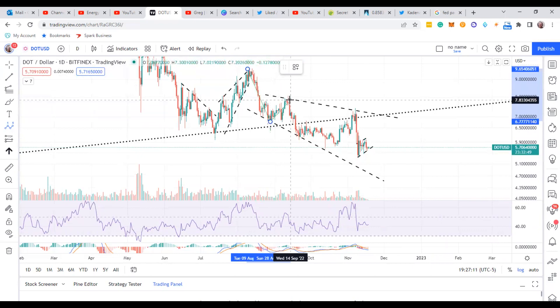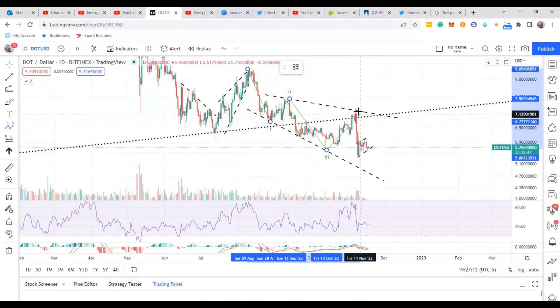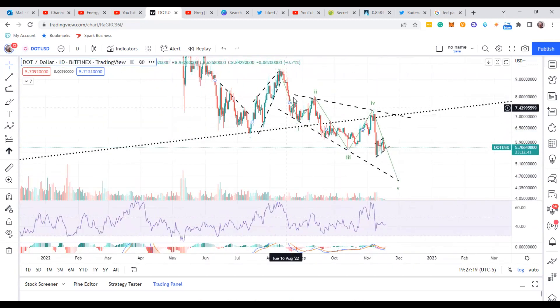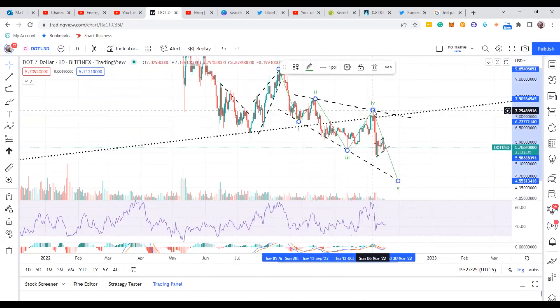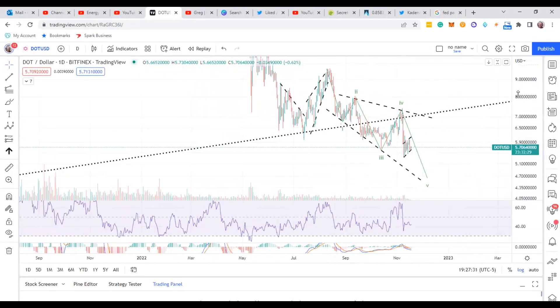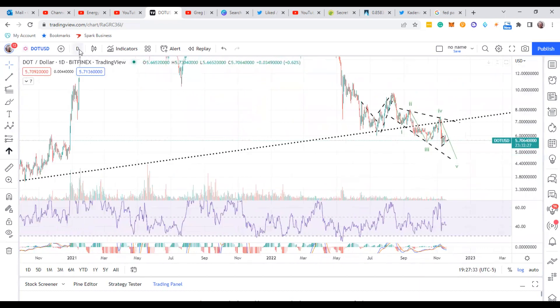So like this — this is the four wave, then back down for a five. Three waves up for the two, then back up three for the four, then back down for the five. It could be way out over here.